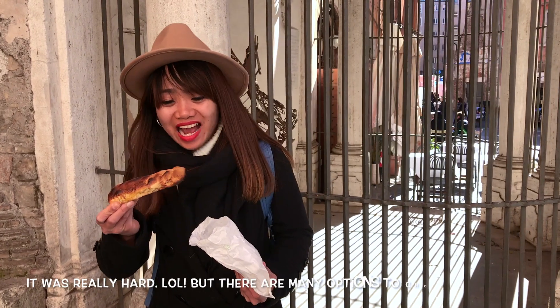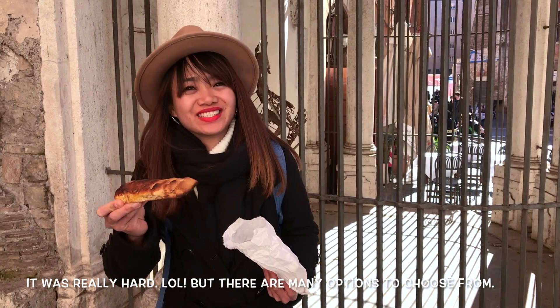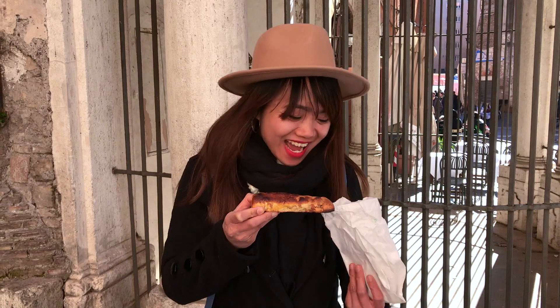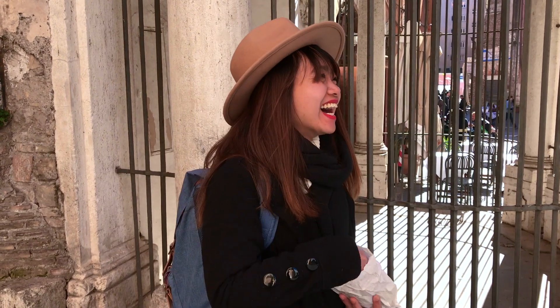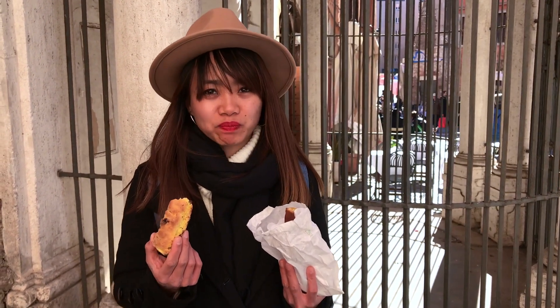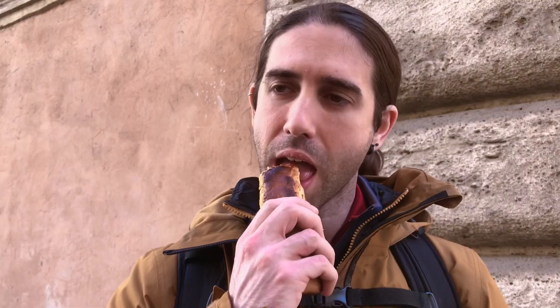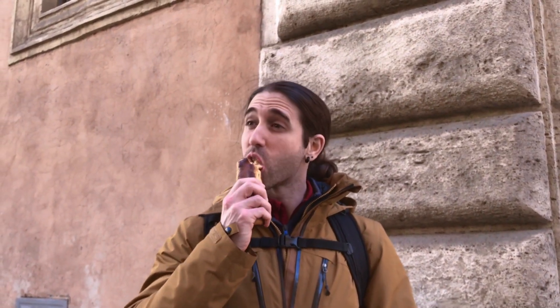Hi girl. What is that? It's hard. I'm not kidding, what is that? You can't eat it. Try another one. She said it was really hard. We can buy milk and put it inside. It's nice. What are you eating? It's a Jewish dessert — a pastry.